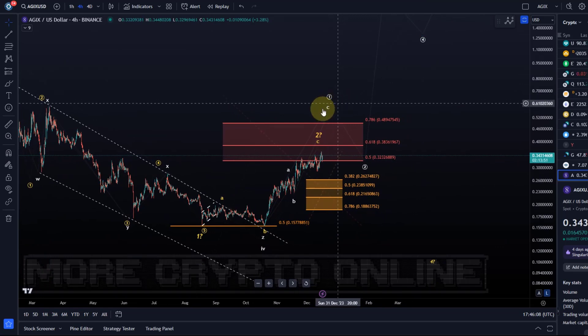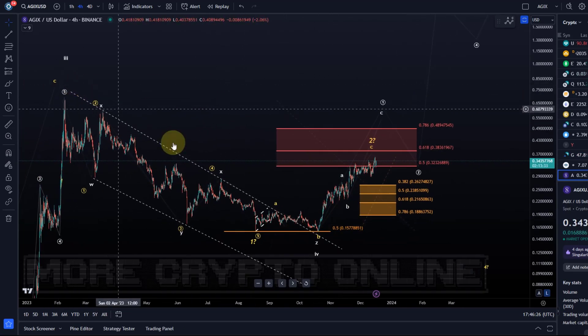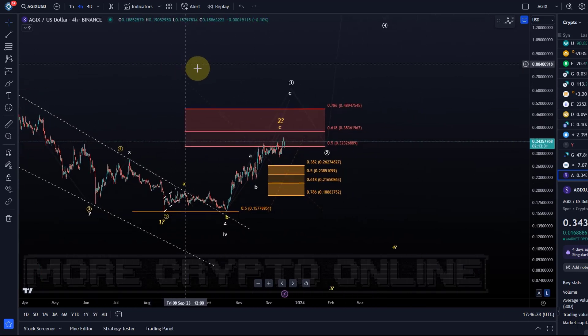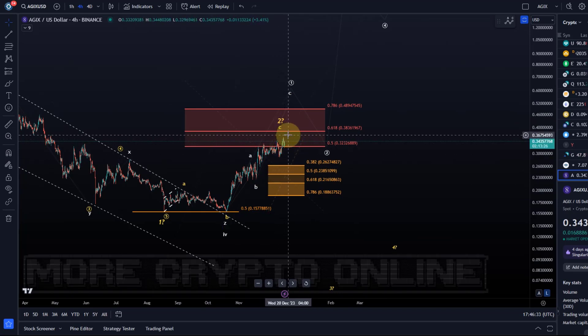The problem is I can't assign too high probabilities to the white wave count because we likely only have an ABC structure and the move down can be counted as a five-wave move. So we need to be on our toes and be a bit cautious about this chart — it's not a great setup. The best setup will come after wave 1 is complete and we get a wave 2 pullback, but there's no sign of it at this stage.